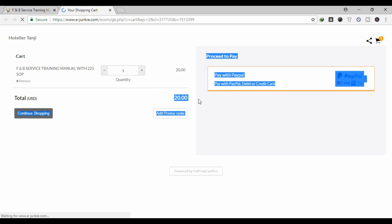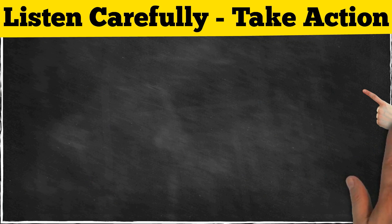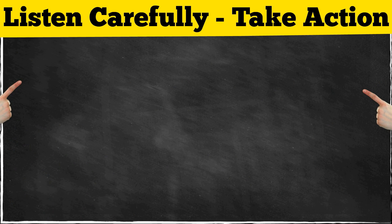So get your copy right now. Attention — listen very carefully: to read this tutorial from the website, click here; to watch food and beverage service training videos, click here; to watch housekeeping training videos, click here; and last but not least, to watch front office training videos, click here.